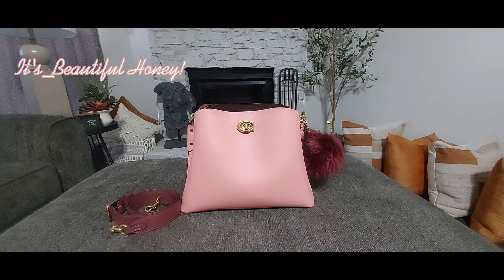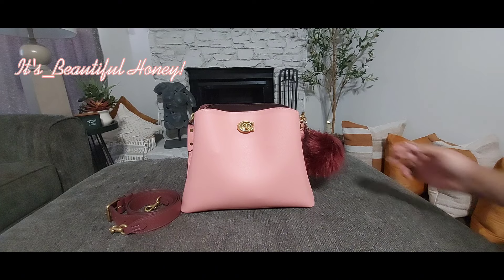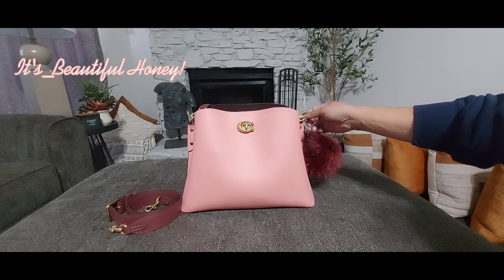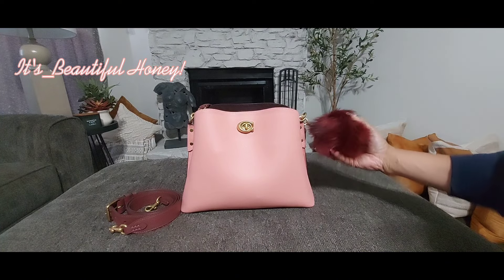Hey guys, welcome! If you're new here, for those of you that are returning, welcome back. Today I have an updated what's in my bag for you guys — 2024 version. Many of you may have seen this bag before on my channel. This is my Coach Willow bucket bag in the color candy pink. I purchased this bag almost a year and a half ago. This is a Coach retail bag but it was featured on the Coach outlet website for a short time, and I was able to grab it at an amazing price.